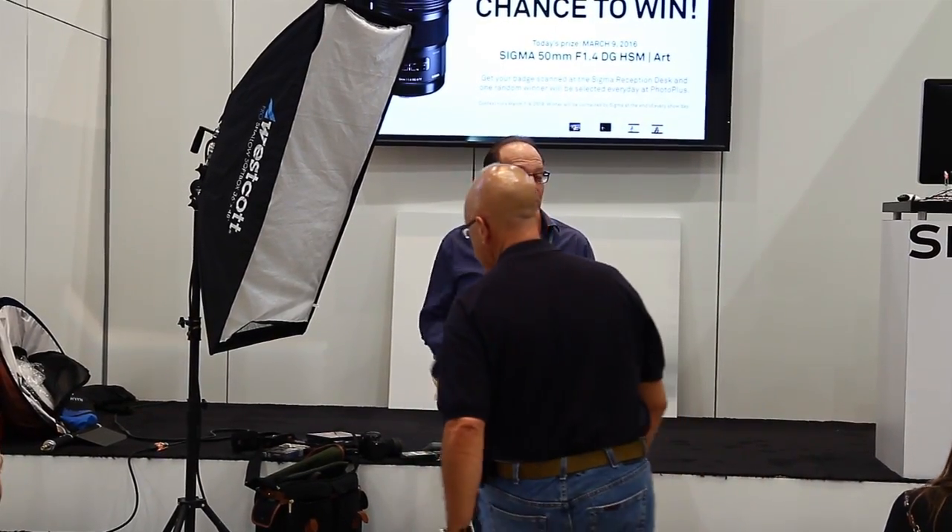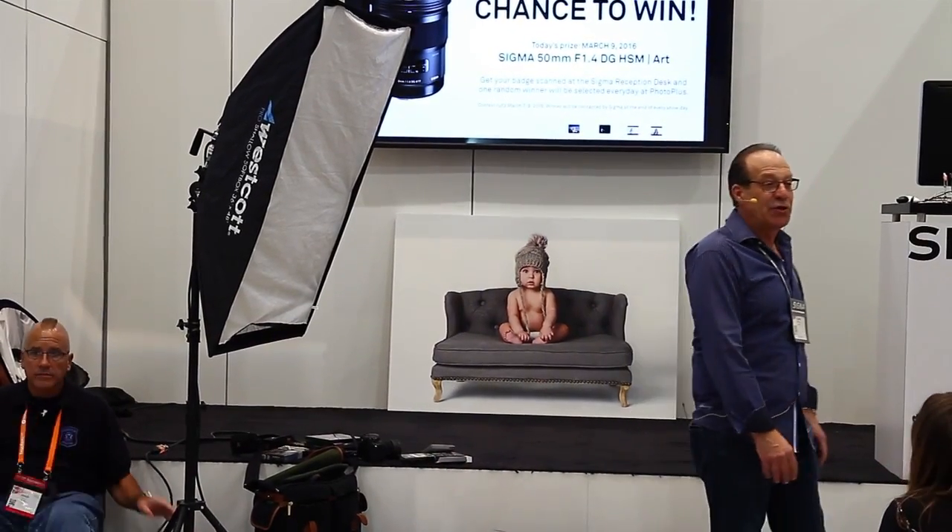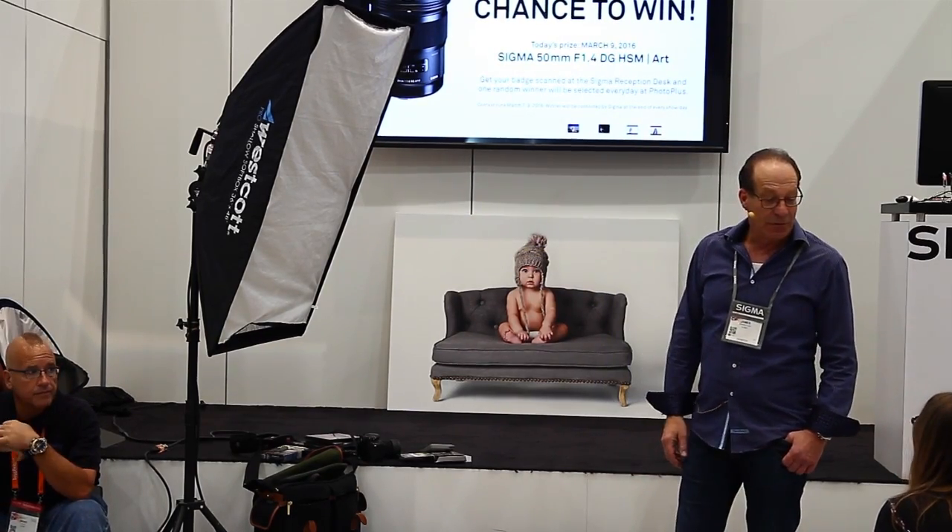That's why you need to come to the Sigma booth and buy every lens you can. This guy just bought 12 of them today. So if you only had one lens you could take with you, what would you get? I'd probably take the 35. What would you take? The 85?